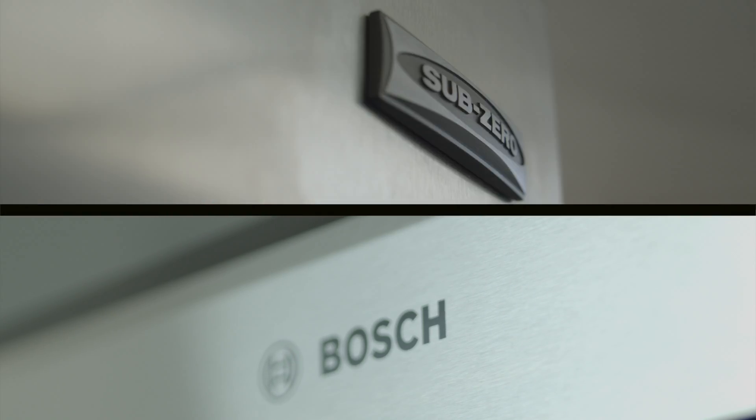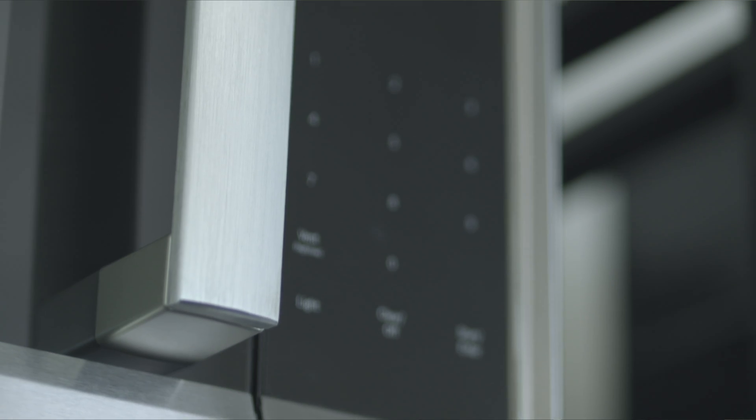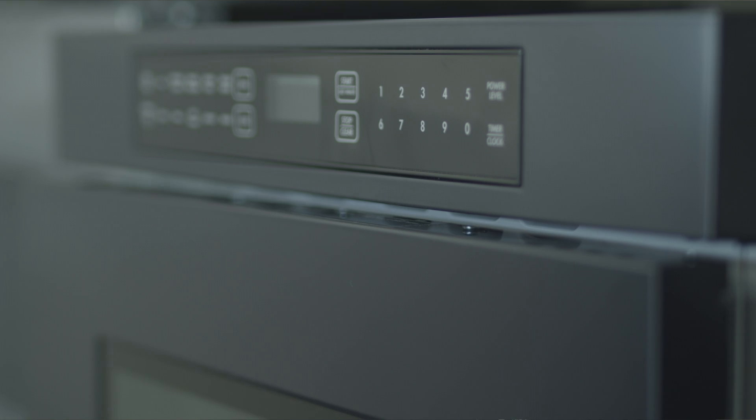We carry brands like Whirlpool, Maytag, Viking, and Sub-Zero. We've also expanded and added another 4,000 square feet to our showroom. What we want to do is add variety — so anything that you want, we want to have it here, and if we don't have it, I'll find it for you.